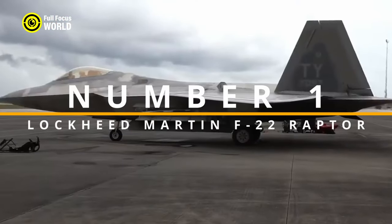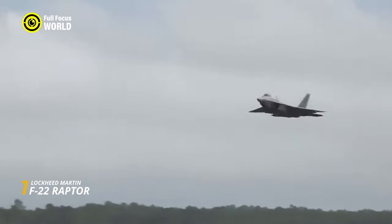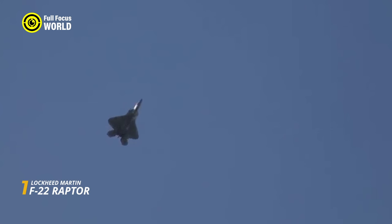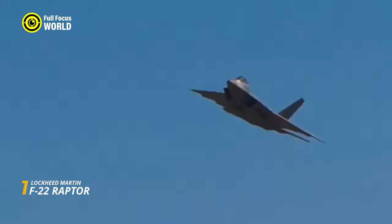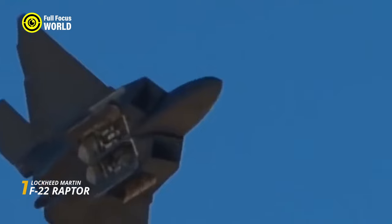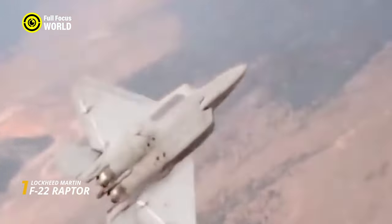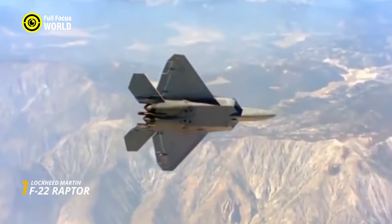Number 1: Lockheed Martin F-22 Raptor. Soaring through the heavens like a raptor on the hunt, the F-22 Raptor is a fifth-generation fighter jet that redefines aerial dominance. Imagine a plane cloaked in invisibility, its diamond-shaped body slicing through the air with unmatched agility. Its unique diamond-shaped design isn't just for aesthetics — it's all about stealth. The F-22's angled surfaces and special coatings scatter radar waves, making it practically invisible to enemy defenses.